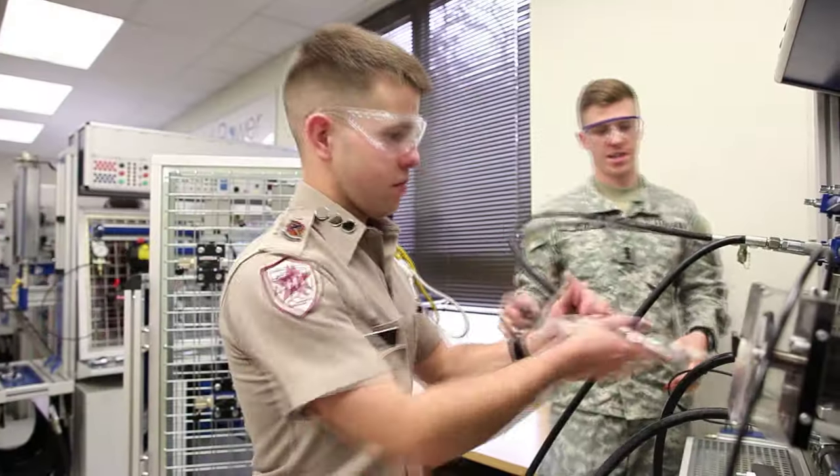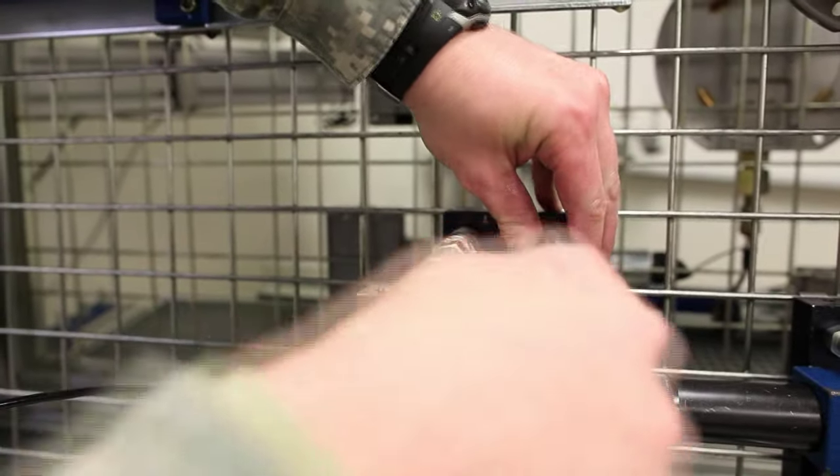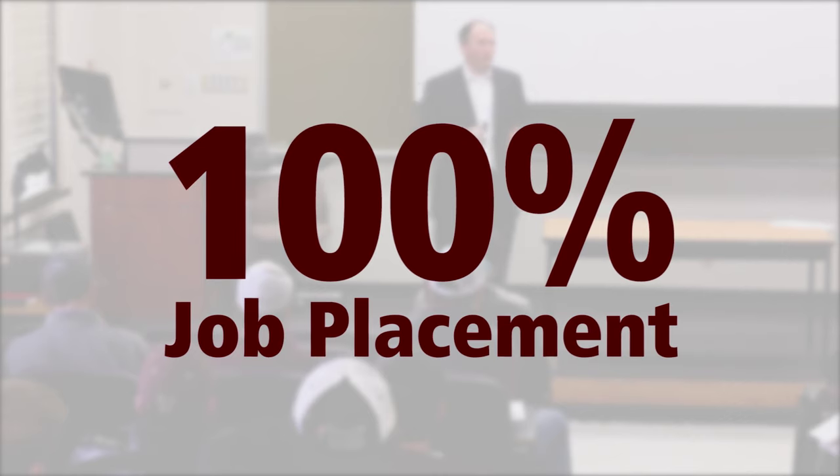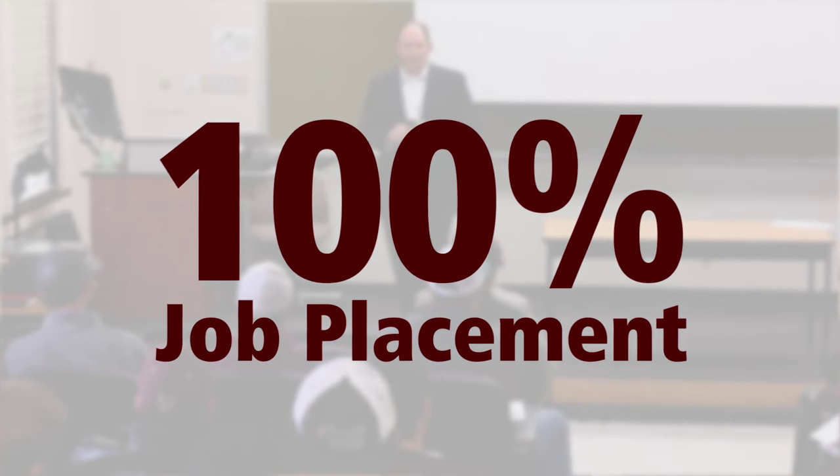Walking through the hallways, the professors know my name — they know what I did last weekend, they ask how my internships and interviews went. I don't feel like that's something you find in every major. Our students are well-rounded and highly sought after by industry. Being part of PAID, our professional organization, and serving as an officer gives you a chance to connect with industry partners at events every single week, just for ID students, and you build those relationships over the years.